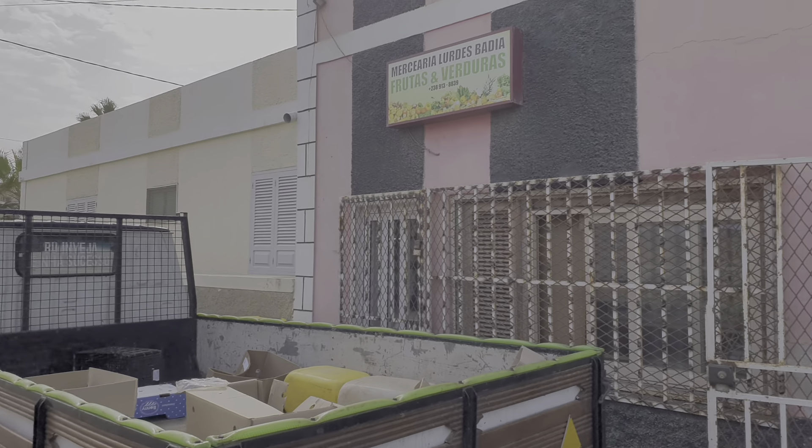On the island of Sal in Cape Verde, about 400 miles off the coast of Senegal in West Africa, let's have a look at what a typical supermarket looks like.